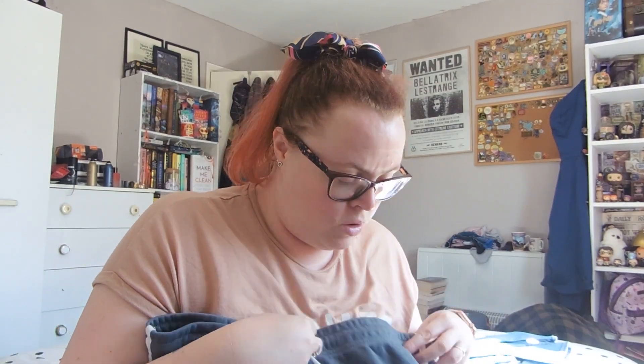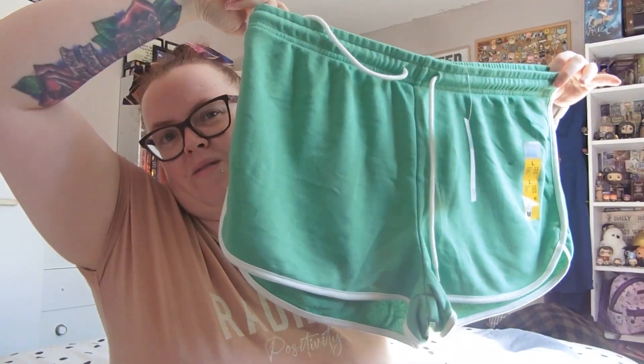I got a couple of pairs of shorts to go with the crop tops as pajamas for summer. I got them in size large for £3.50 each — grey ones and green ones, kind of matching but not exactly. They give me a nice little pajama set for about seven pounds total.